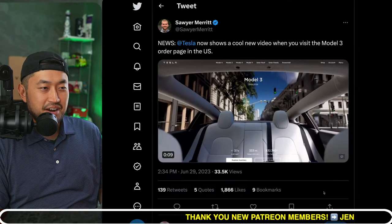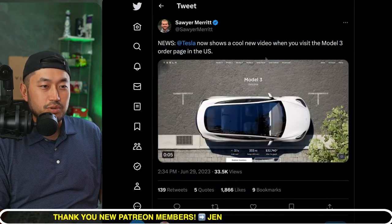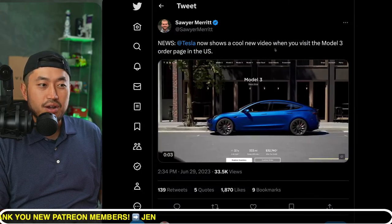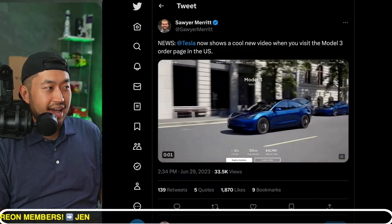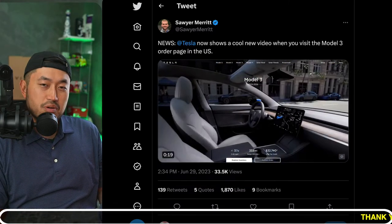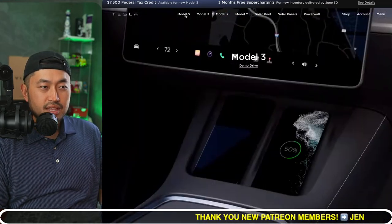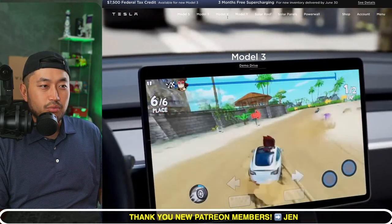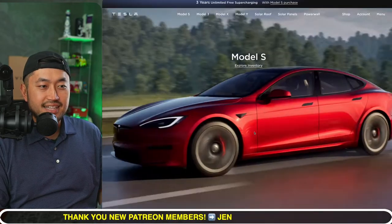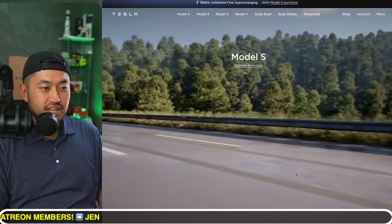Shout out to Sawyer Merritt: Tesla now shows a cool new video when you visit the Model 3 order page in the US. It's kind of interesting that they've done this — this was probably in the works for a while. So far they've updated the Model S page and the Model Y page, and really the only page left is now the Model X.